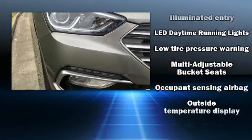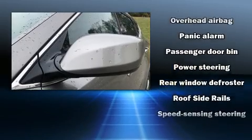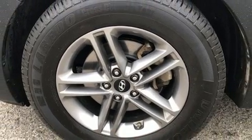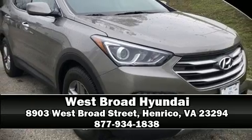You'll maintain precise command of the roadway. It also arrives with a Carfax history report indicating just one previous owner. Our sales reps are extremely helpful and knowledgeable — call now to schedule a test drive.